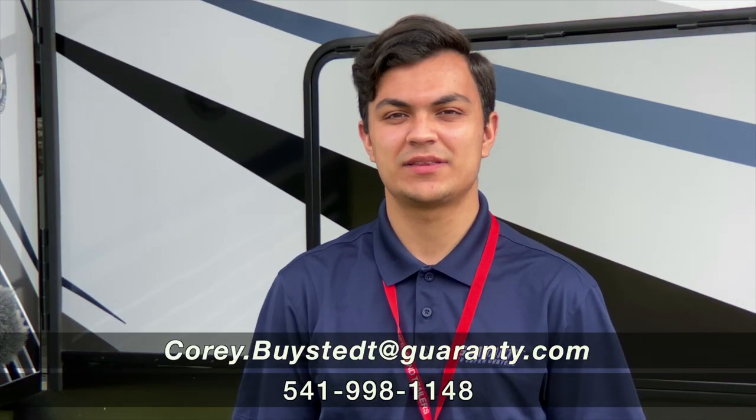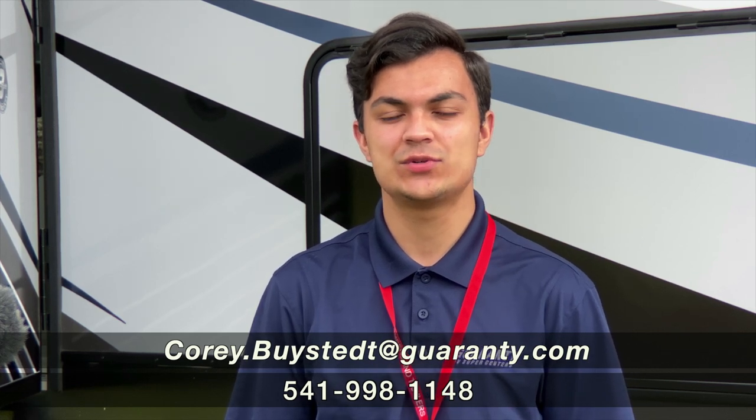Hey guys, this is Cory Bysted with Guaranty RV. I'm here to show you the Cyclone 4220. Let's take a look.